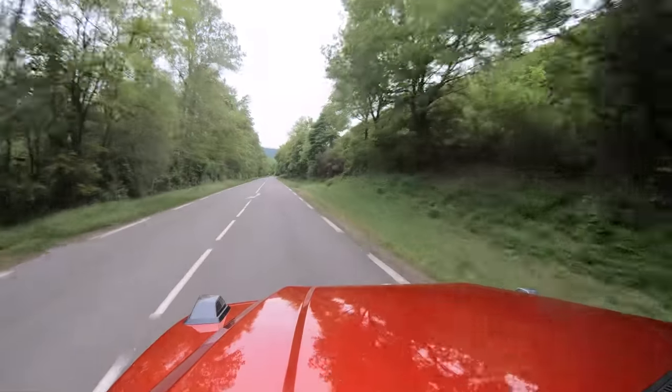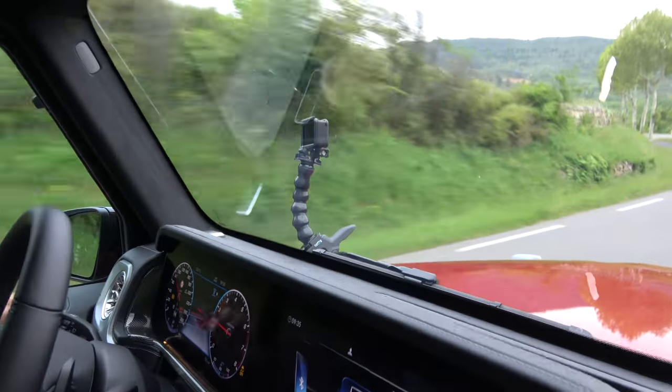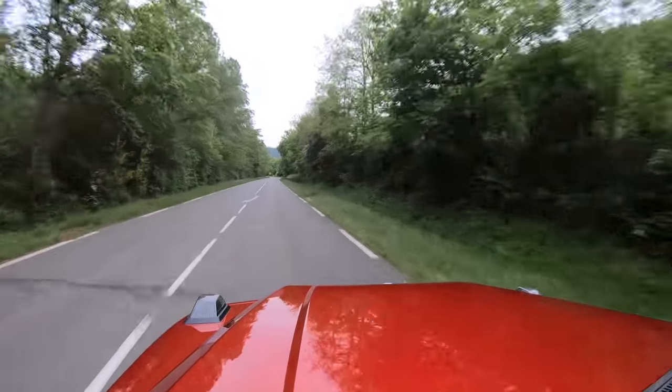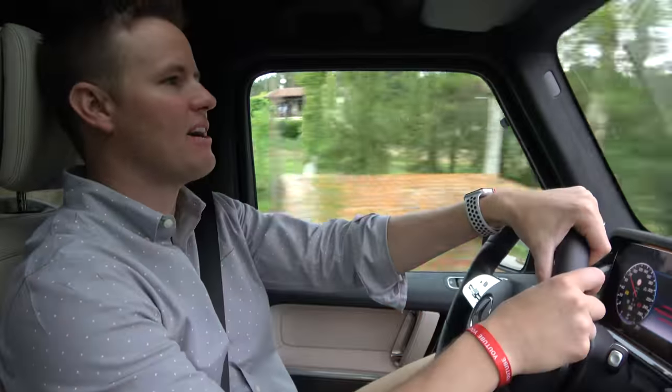I had the great idea of clamping the GoPro on the front of the car. The problem is I forgot about what happens if it rains — it does this. This is going to become like a Peter McKinnon pro tip on how to film things. Put your camera on the windshield wipers and turn it on, and that would be a great transition.